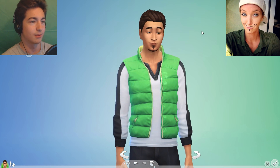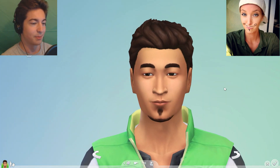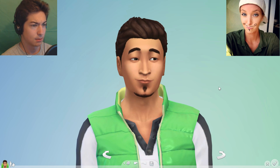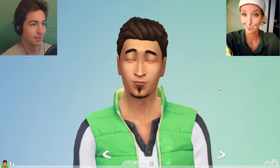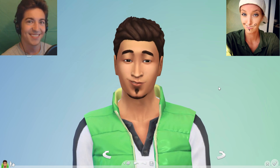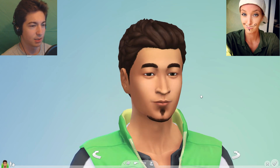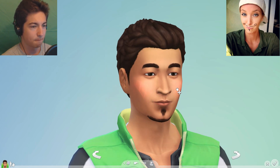Should I start off with the face? Sure. So the face shape is kind of oval-ish. Okay, and the cheekbones I would say are a little bit more sunken in. They're not very pronounced — it's more like a thinner face. Perfect, got it.